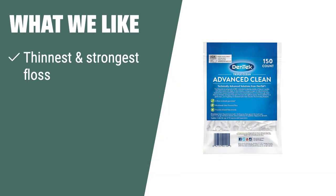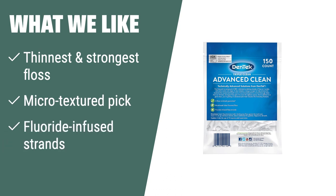What we like: If you are looking for a floss pick that is gentle yet effective, Dentec Triple Clean Advanced Clean Floss Picks is the way to go. The thinnest and strongest floss with microtextured pick and fluoride-infused strands make it perfect for those with sensitive gums or teeth, ensuring a gentle yet thorough clean.